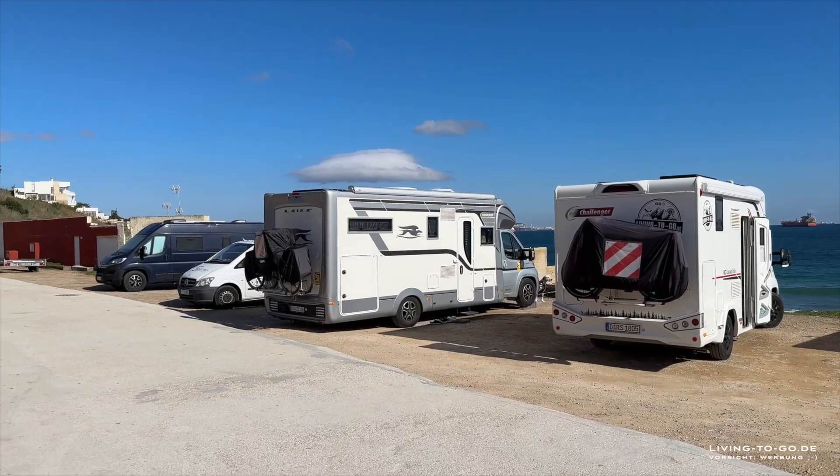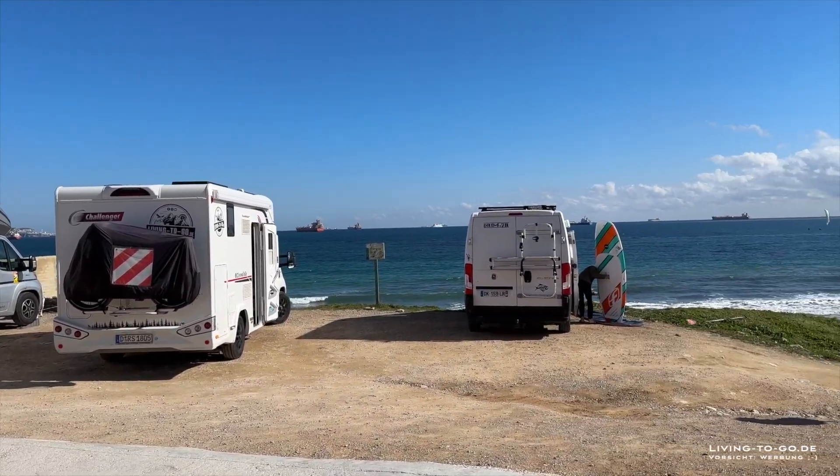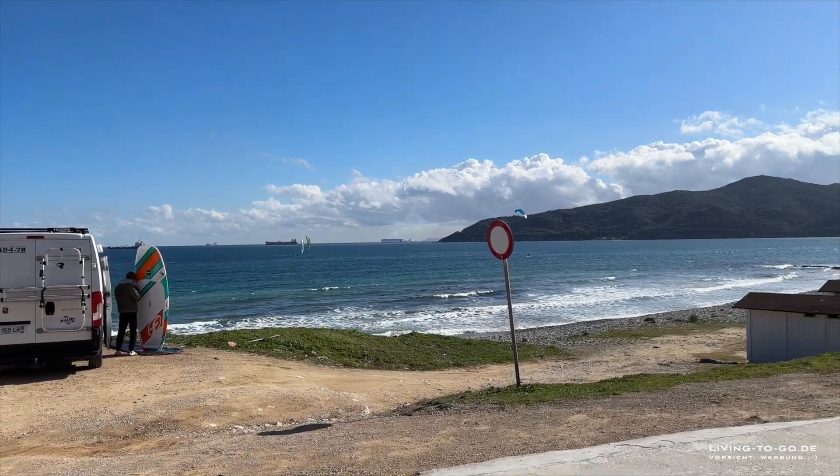Hier seht ihr den Platz mal insgesamt. Können so fünf, sechs Wohnmobile stehen. Auch größere. Also, das geht schon.